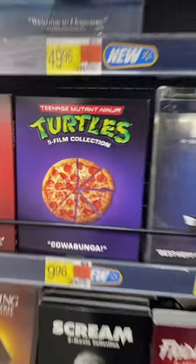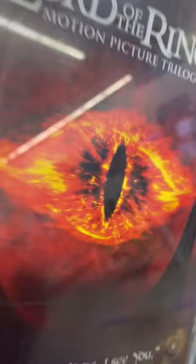I was at Walmart today and they had an end cap full of new art. It sucks that all of these are on DVDs because some of them are pretty dang cool.